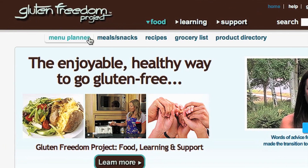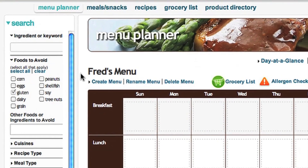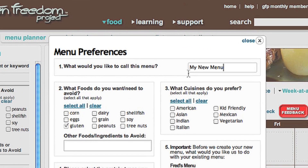The GFP Menu Planner makes it easy to create delicious, wholesome, gluten-free menus. To start, give your menu a name. Then select your food allergies and preferences.